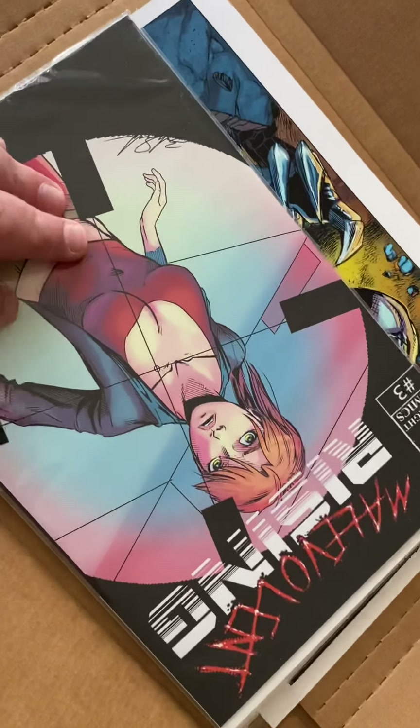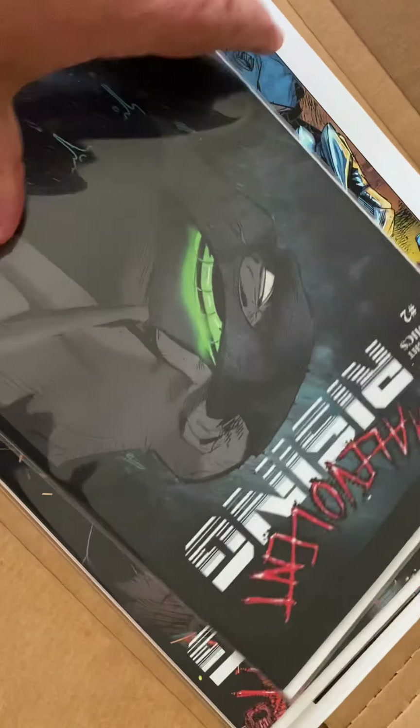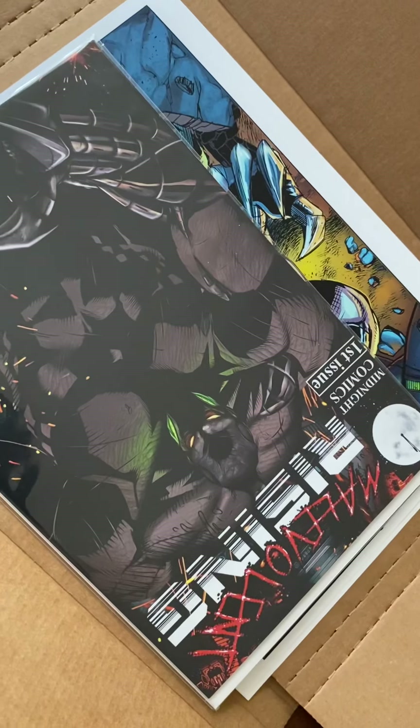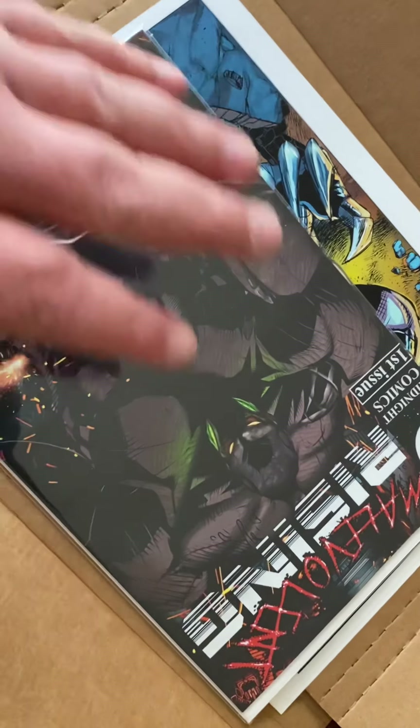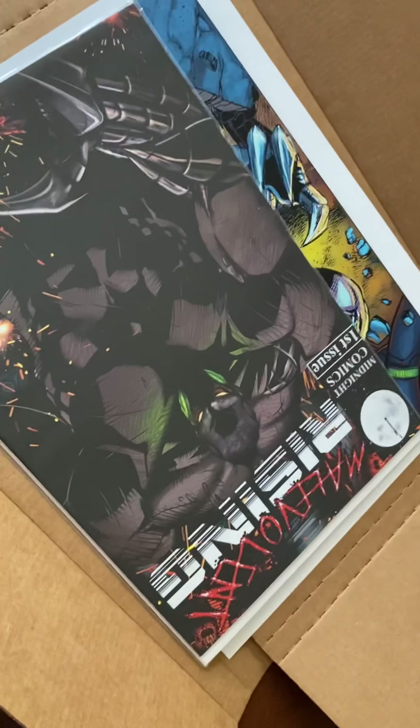Then we've got issue number three, issue number two, and of course the one that started it all — Malevolent Rising issue number one. So this is the all-issues pack. If you've never bought any of my books, this would be the starting point where you want to get started so you get the entire story.